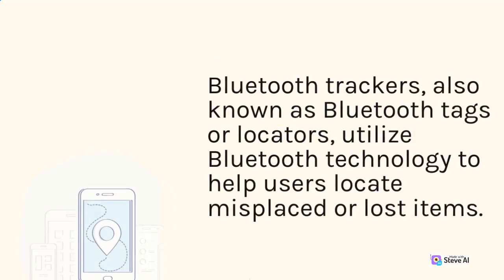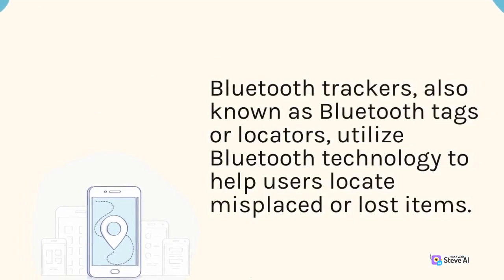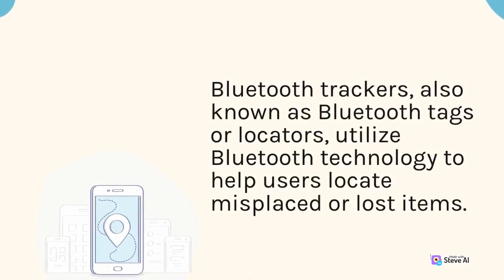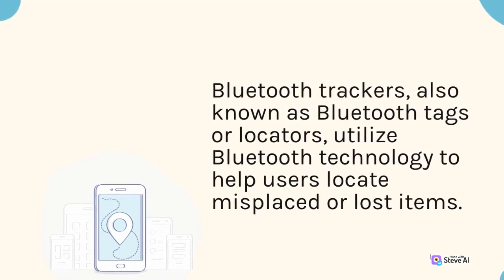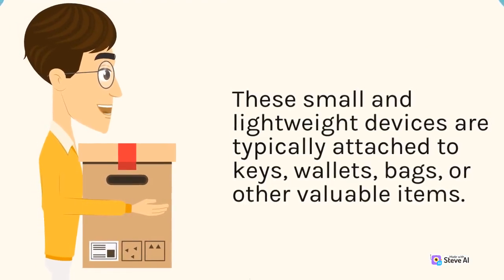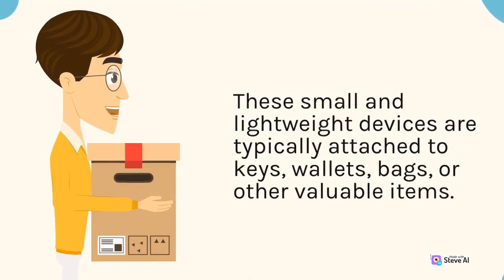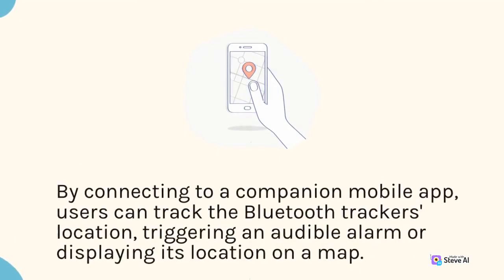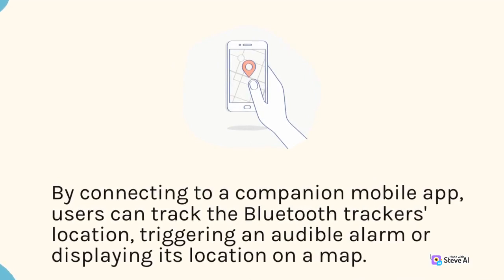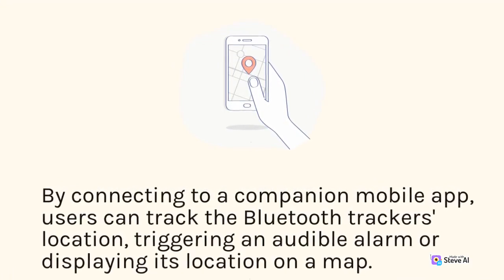Bluetooth trackers, also known as Bluetooth tags or locators, utilize Bluetooth technology to help users locate misplaced or lost items. These small and lightweight devices are typically attached to keys, wallets, bags, or other valuable items. By connecting to a companion mobile app, users can track the Bluetooth tracker's location, triggering an audible alarm or displaying its location on a map.